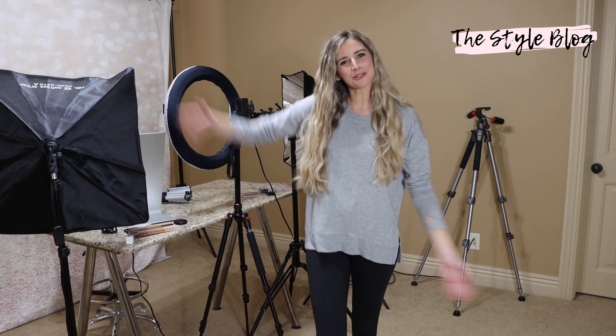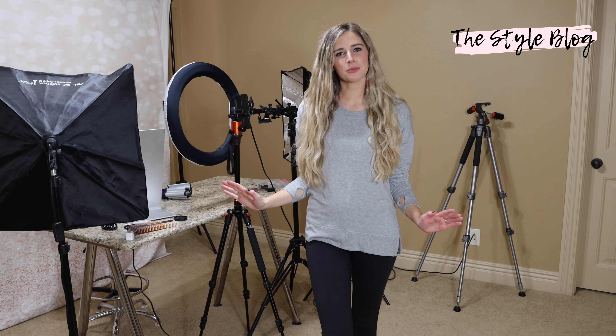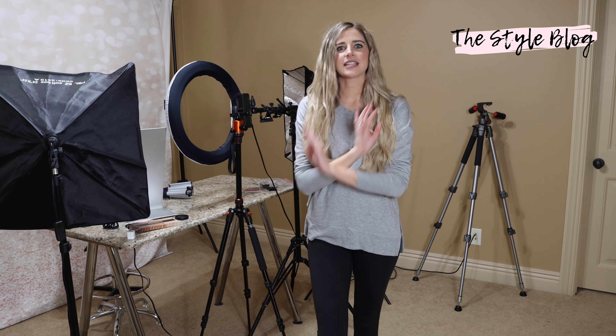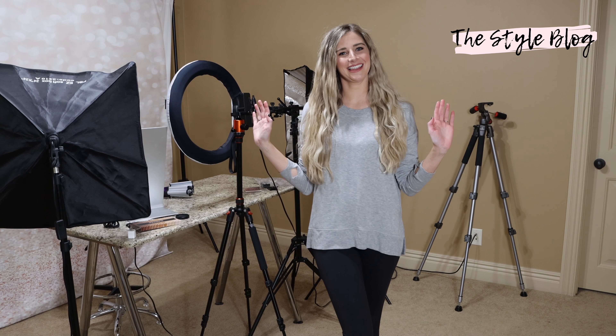Hey everybody, it's Sarah from The Style Blog and welcome to my film room. I have all my film stuff set up in a spare bedroom upstairs. We remodeled the entire downstairs — took walls out, did new flooring, paint, etc. Everything up here we haven't touched anything.